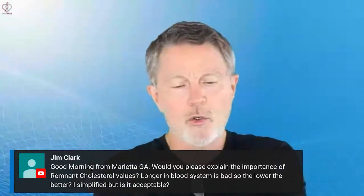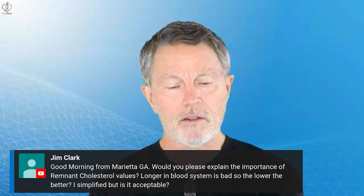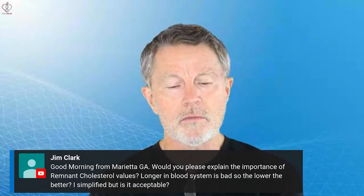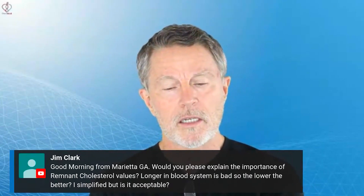Jim Clark, good morning from Marietta, Georgia. Would you please explain the importance of remnant cholesterol values? Longer in the blood system is bad, so the lower the better. I simplified it, but is that acceptable? That's correct.